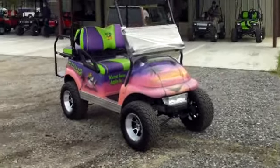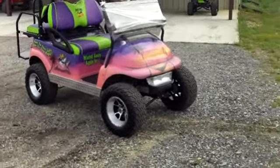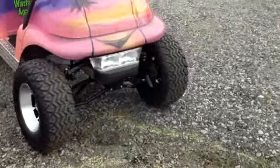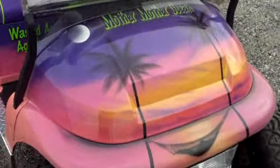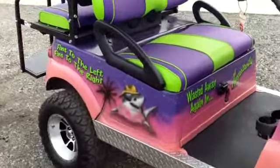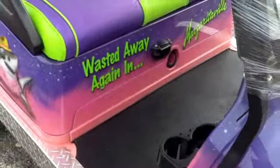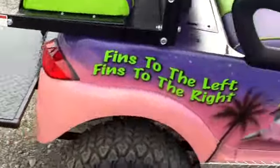This is an example of a beautiful custom-made Margaritaville custom golf cart here at Evans Custom Golf Carts in Florence, South Carolina. This is a cart that a customer has ordered specifically for their own likes — a really nice, beautiful Margaritaville custom golf cart. They've taken this Club Precedent golf cart and they've transformed it.